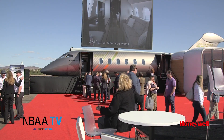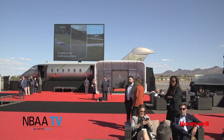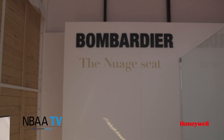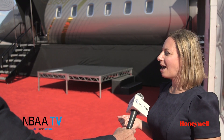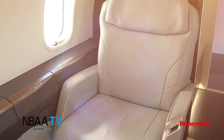Bombardier showcased their Challenger 3500 business aircraft, an upgrade to the 350 with a redesigned interior complete with their own unique and patented passenger seating. Our cabin design team and innovation team really focused on giving a new experience. Besides the Nuage seat, we have eco-materials available, so you can design your aircraft with responsibly sourced materials.